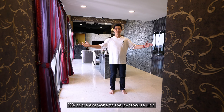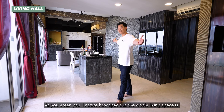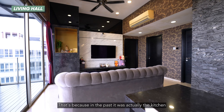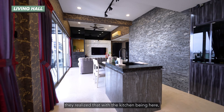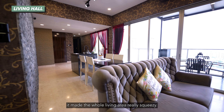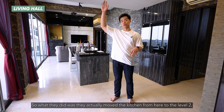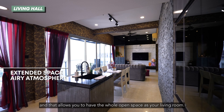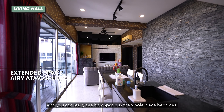Welcome everyone to the penthouse unit. As you enter, you'll notice how spacious the whole living space is. That's because in the past, this area was actually the kitchen. When the current owner took over the unit, they realized that with the kitchen being here, it made the whole living area really squeezy. So what they did was they moved the kitchen from here to level 2, and that allows you to have the whole open space as your living room — you can really see how spacious the whole place becomes.